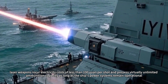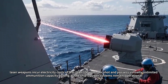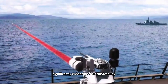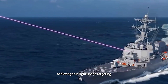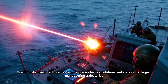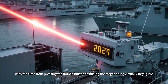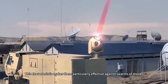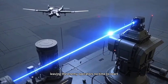In contrast, laser weapons incur electricity costs of less than 100 yuan per shot and possess virtually unlimited ammunition capacity. As long as the ship's power systems remain operational, this revolutionary change enables vessels to sustain combat during saturation attacks, significantly enhancing survivability. The advent of laser weapons has fundamentally rewritten the rules of engagement in modern naval warfare, achieving true light-speed targeting. Traditional anti-aircraft missiles require precise lead calculations and still take tens of seconds from launch to impact, whereas laser weapons achieve point-and-shoot instantaneity. Test data shows a single Lai-1 system can continuously intercept three drones within five seconds, leaving enemy operators no time to react.